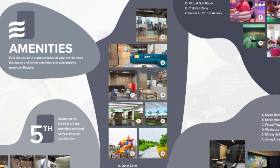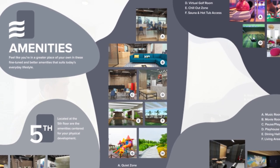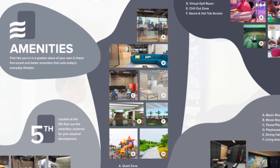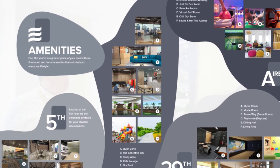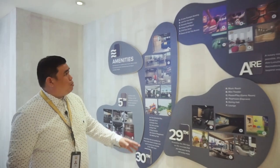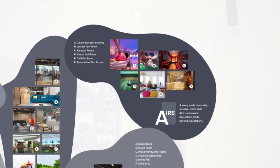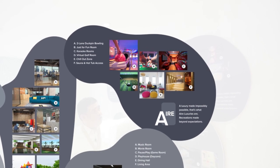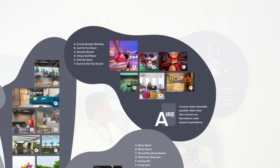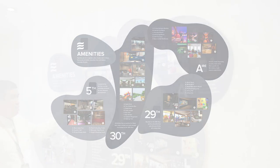If you have paperwork you brought home, you can use these amenities. For the kids, there's a study area. For book lovers, we have a cafe lounge. Then there's a sky pool, sky garden, outdoor playground, and walking trail. The most unique amenities at IRE include two-lane duckpin bowling, a fun room or game room, karaoke rooms, virtual golf, a chill-out zone, and — the most unique of all — sauna and hot tub access.